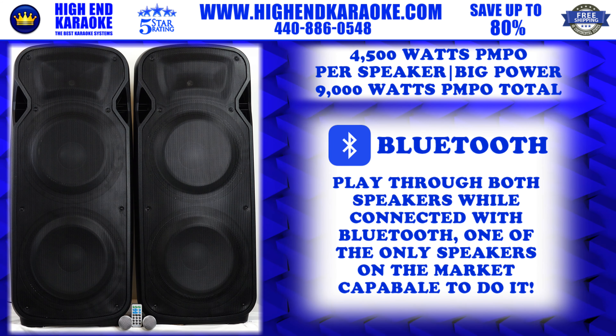It's got Bluetooth built in, 4,500 watts per cabinet — 9,000 watts total. This system will run Bluetooth automatically from one speaker to the next. You only have to hook up to one speaker and both speakers will have Bluetooth coming through.